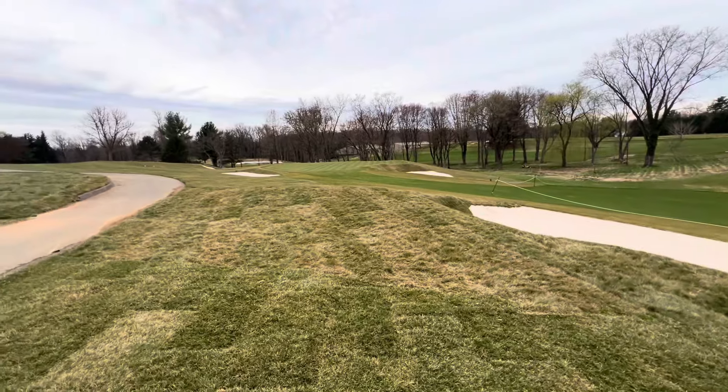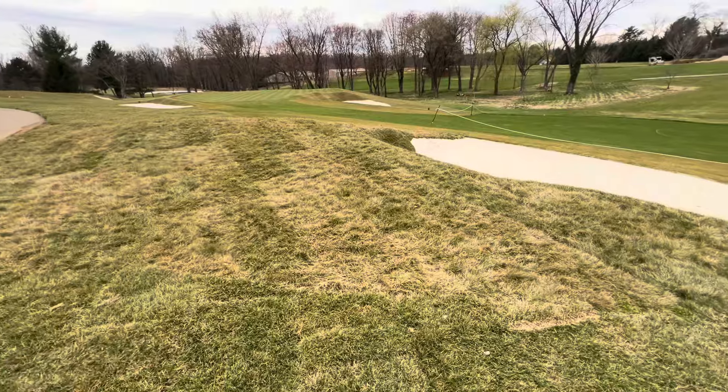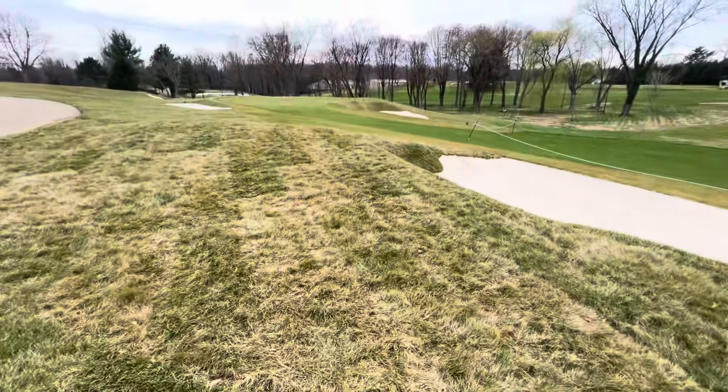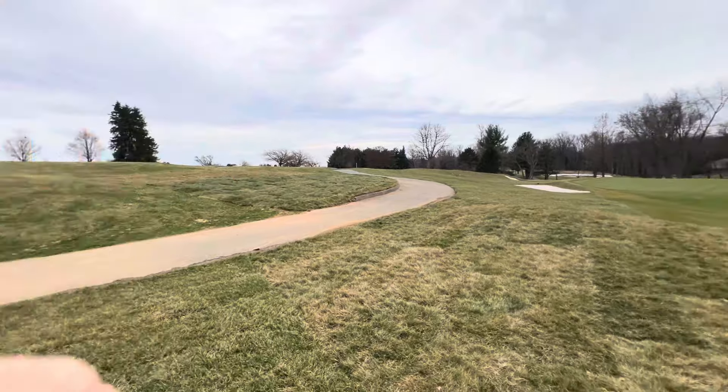That's about 30 to 40 yards depending on where the pin is from the green. Be careful though — this grass up in here is fine fescue, which is the taller stuff. The funny thing is the regular rough is called tall fescue, but this fine fescue is actually a taller rough as well.